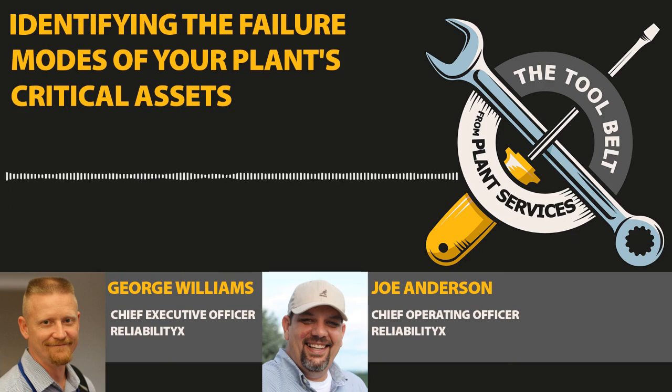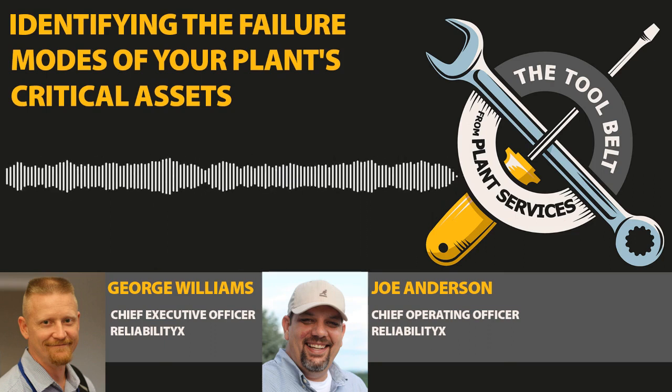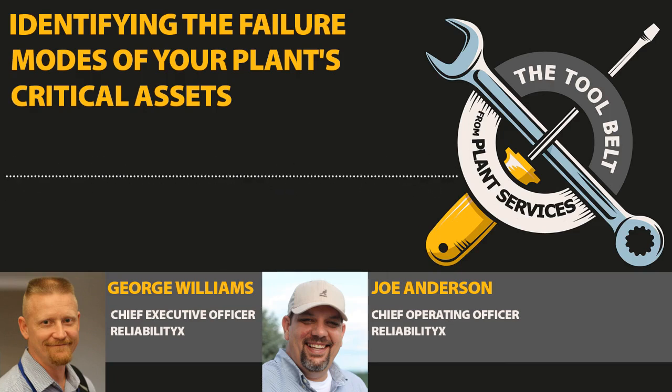Let's say you've got your criticality list. You've built the criteria for what is and isn't critical using your cross-functional team, as we talked about in episode eight, and the team signed off on it — sometimes literally signing a piece of paper agreeing on the criteria. The next step, when it comes to building strategy, is understanding the failure modes of the critical assets. Typically the top 20% of your assets are the most critical, and that would drive either the need for FMEA or an RCM analysis to determine the most robust maintenance strategy you could possibly have.